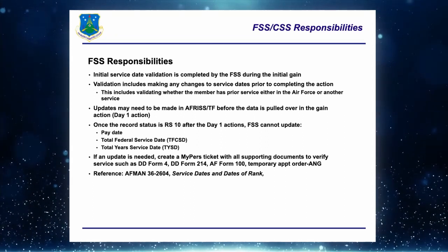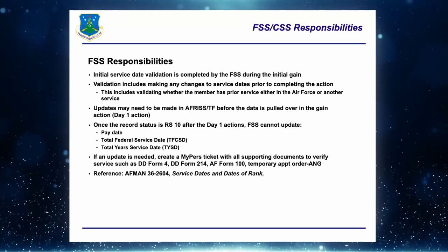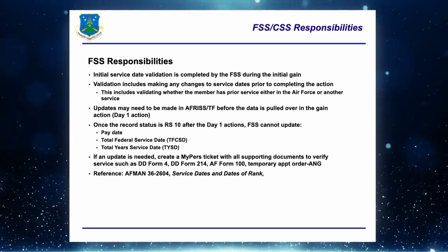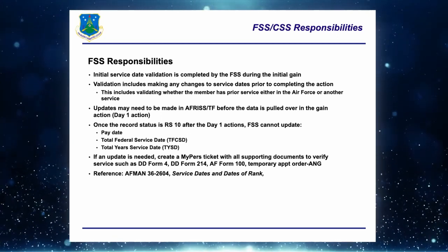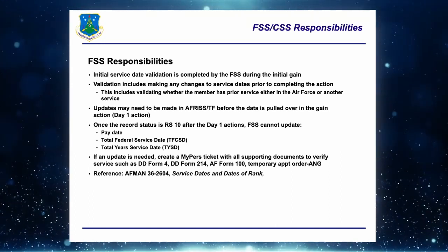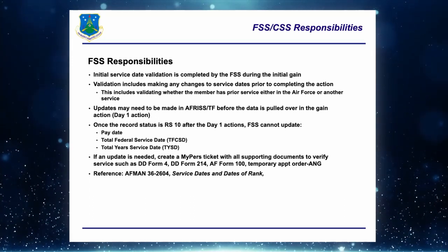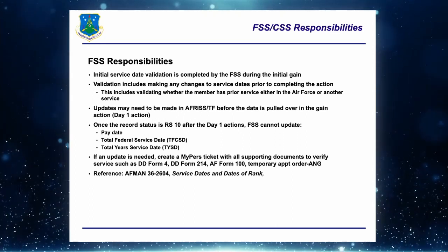We'll go over FSS responsibilities in this process, what ARPC does on your behalf, what you need to know to succeed, common errors and issues, frequently asked questions, and the references we use. For initial service date validation, it must be done during the initial gain process — validate dates before you pull the person in. Updates need to be made in AFRTF before the data is pulled over and the member is gained.